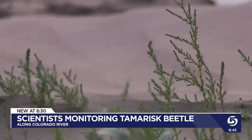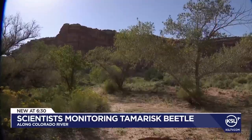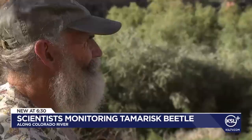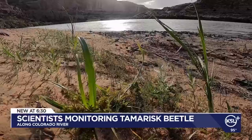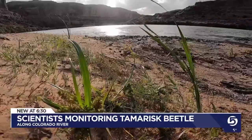Graham admits it is a tough balance, but the beetle has proven to be a success story when looking at tamarisk control. It leaves the native plants alone, allowing them to grow, restoring the natural balance. However, Graham says that will take decades. It's starting to come back a little bit, but it's a start.